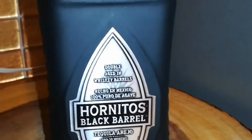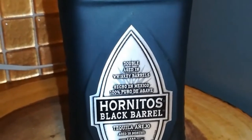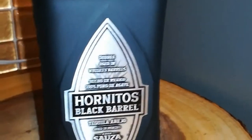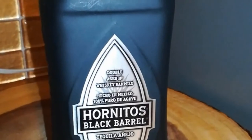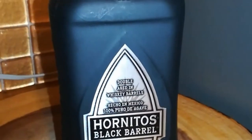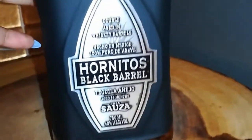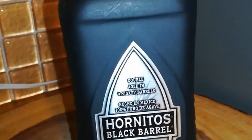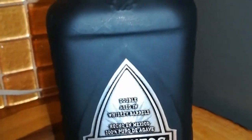Usually it ranges price-wise from $30 to $40. I got it on sale for $21, which was a nice deal. I got it at BevMo. It's also sold at CVS in some locations depending where you live, and I've also bought it at Walmart. But the main place to go for this bottle would be BevMo.